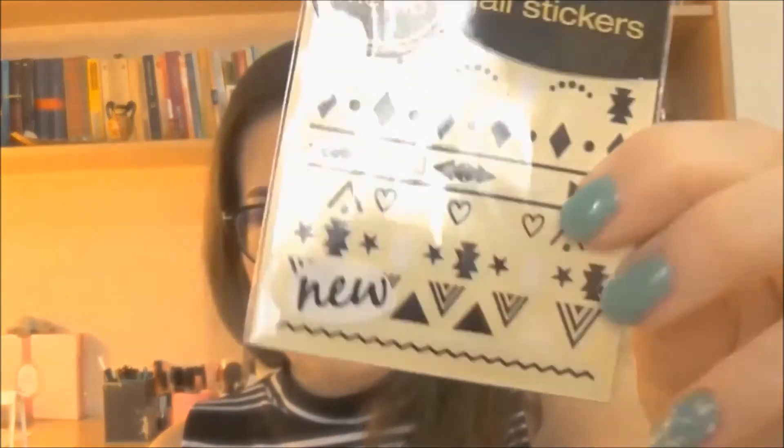I also have some nail stickers that are super cute — like a tribal kind of design.